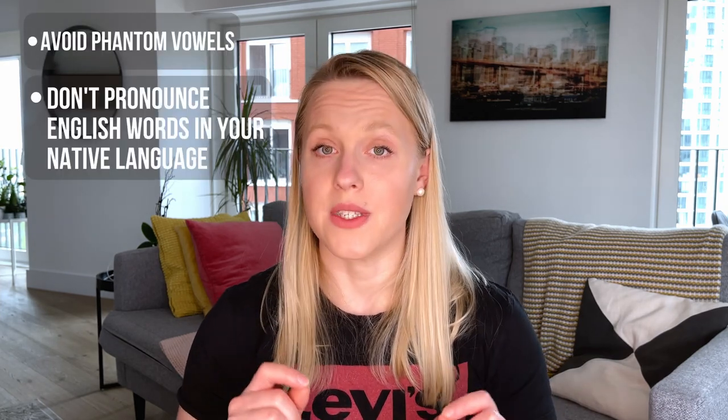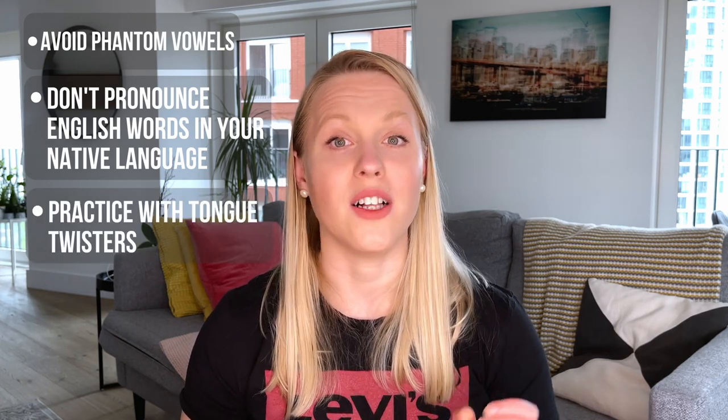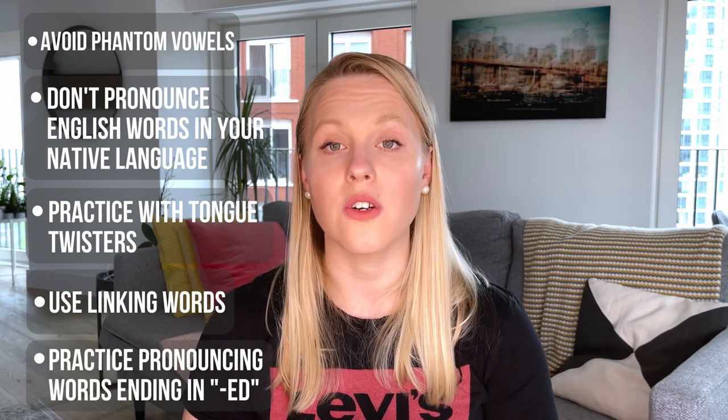So to recap: if you want to reduce your accent, you need to be aware of and avoid phantom vowels, stop pronouncing English words that are similar to those in your language the way you'd say them in your native tongue, practice difficult sounds with the help of tongue twisters, learn how to link words through connected speech, and finally master pronouncing words ending in '-ed'. That's all from me — thank you so much for watching, and remember to like this video if you enjoyed it and subscribe to my channel for more English lessons.